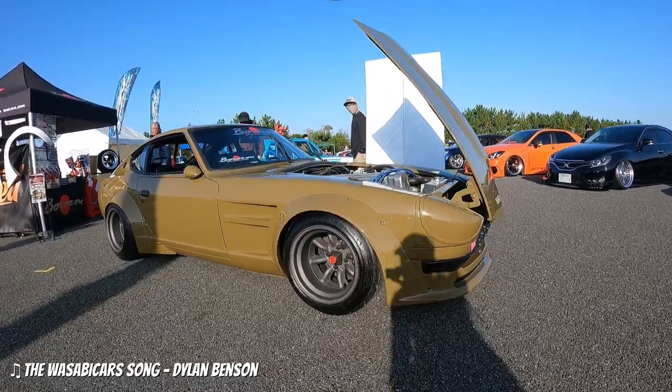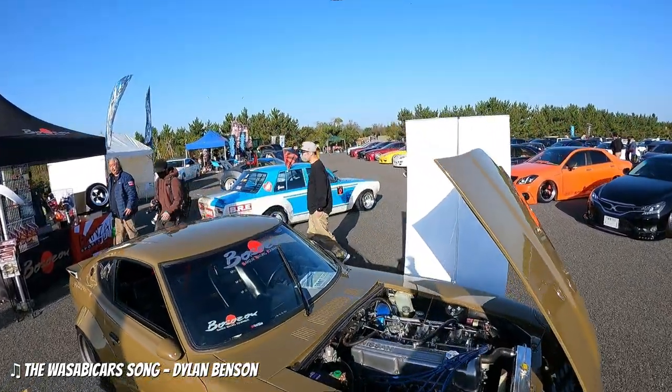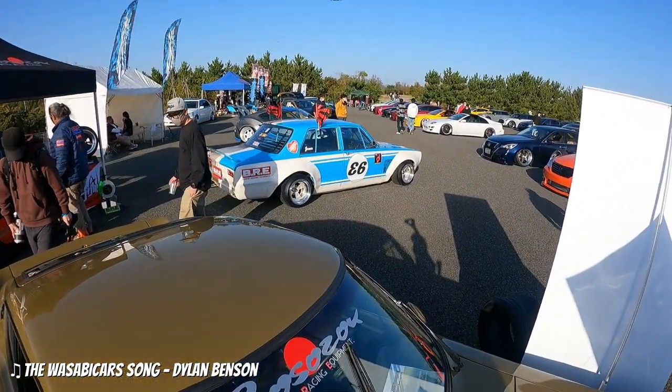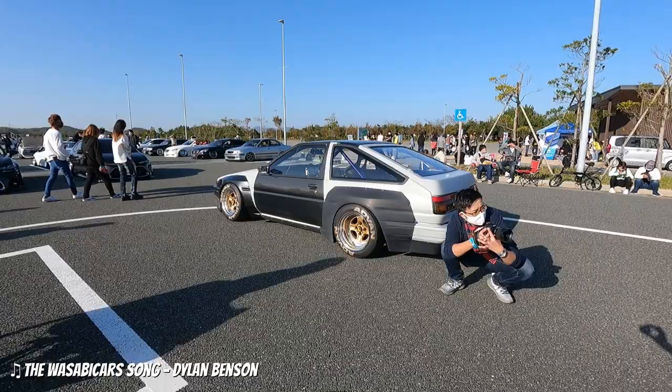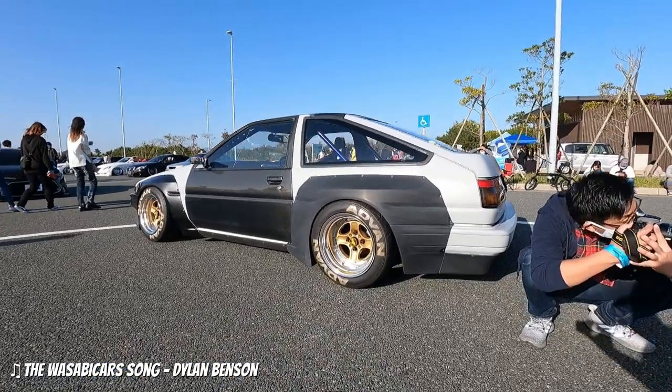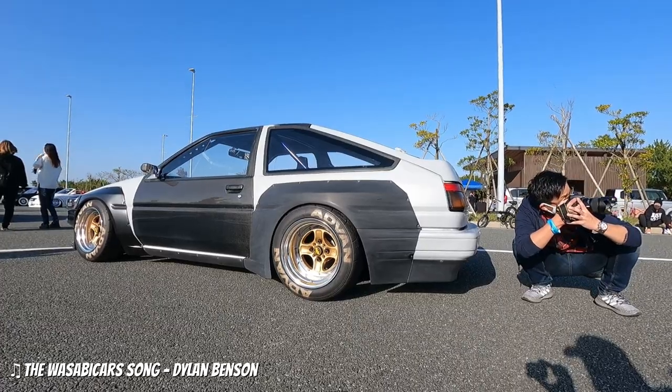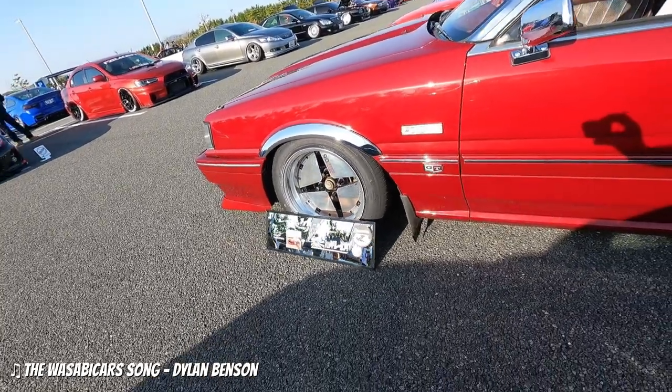Can we just take a moment to appreciate the awesomeness of this tune by Dylan Benson? It absolutely brings a tear to my eye. And to think that I stopped using it because I let some people's negative comments get under my skin. What was I thinking? It's an absolute masterpiece. So to you Dylan — Arigato!